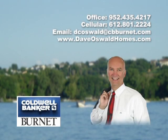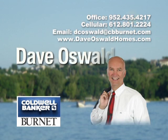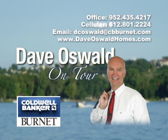Thanks so much for joining us today on tour. I look forward to seeing you next time. Be sure to visit us at DaveOswaldHomes.com to learn more about this home and other available properties, or call Dave directly at 612-801-2224.